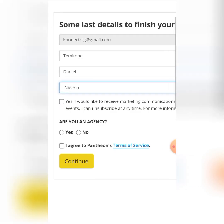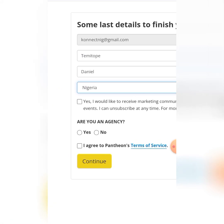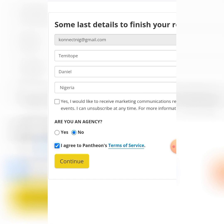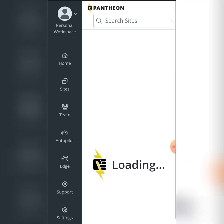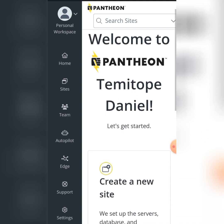For the marketing question I'll say No, and for the agency question I'll also press No. Then I'm going to click on 'Agree to Terms and Conditions' — you can read those — and click on Continue. It will load now. This can be done on your phone, laptop, desktop, or any device you're using.